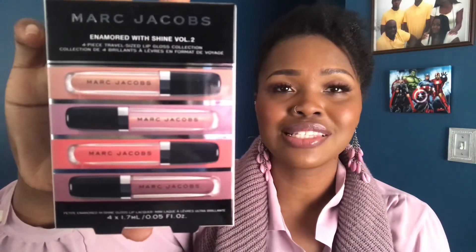For today we are here to talk about none other than Marc Jacobs' new set, which is the Enamored with Shine Volume 2 four-piece travel size lip gloss collection. If you are not new, make sure you hit your girl up with a thumbs up. Thank you for joining me again and supporting my channel — we're going to jump right into this video.